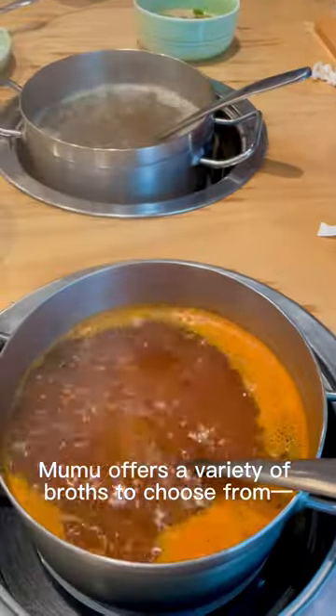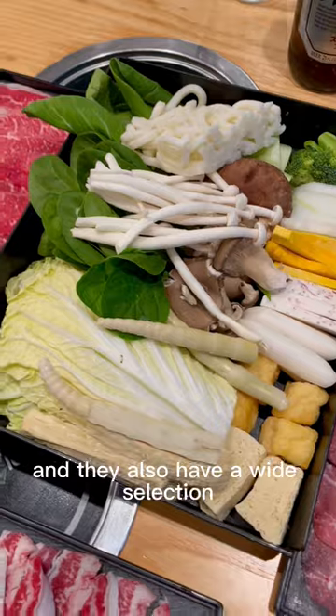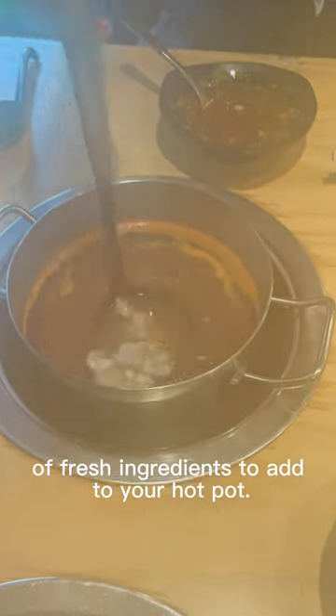Moomoo offers a variety of broths to choose from. We got the tom yum and the mushroom, and they also have a wide selection of fresh ingredients to add to your hot pot.